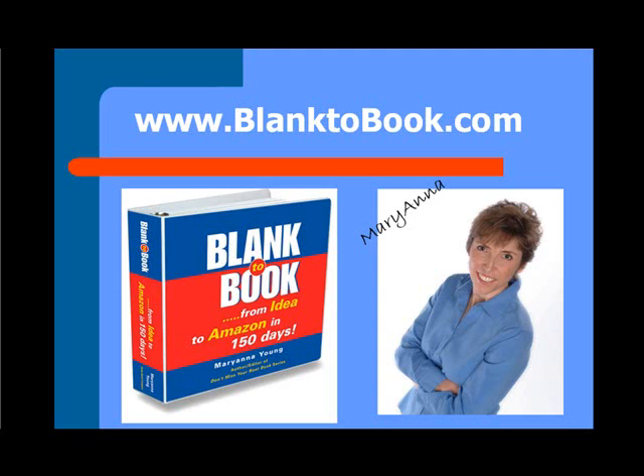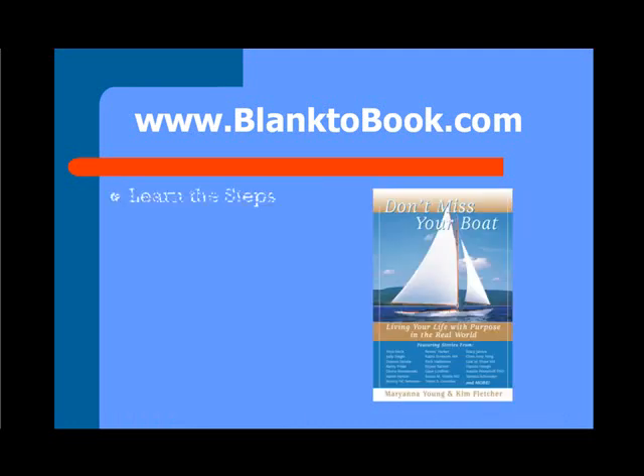Hello, I'm Marianna, and I wrote the book Blank the Book for my day to Amazon in 150 days because I want you to write the book that's inside of you.